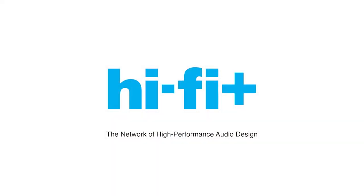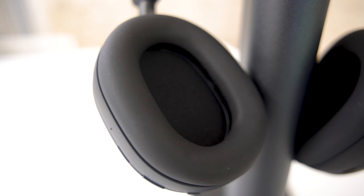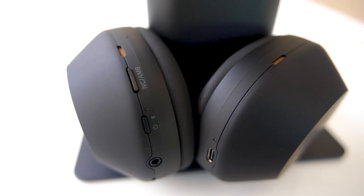The Sony WH-1000XM5s are the latest in a series — the fifth in a series — of wireless headphones that Sony has built. I think they're aimed at the traditional listener on the go who cares about quality and who cares about features. In the U.S., their list price is about $400.